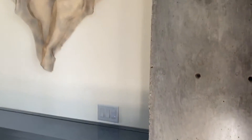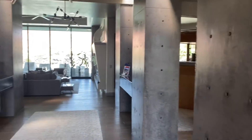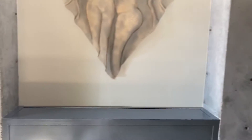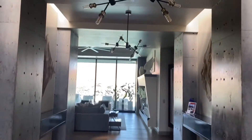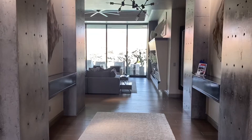They have this exposed concrete — pretty cool. There are skylights in between each of those pillars, also very cool, very hip. Modern fixtures, modern all the way around, really.